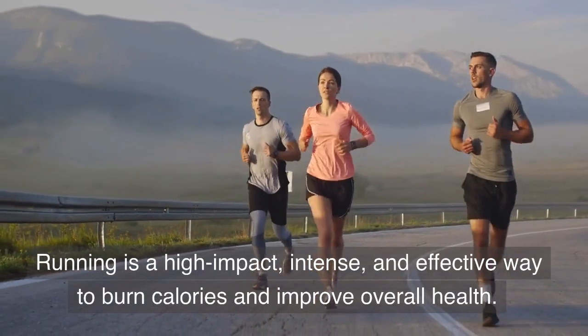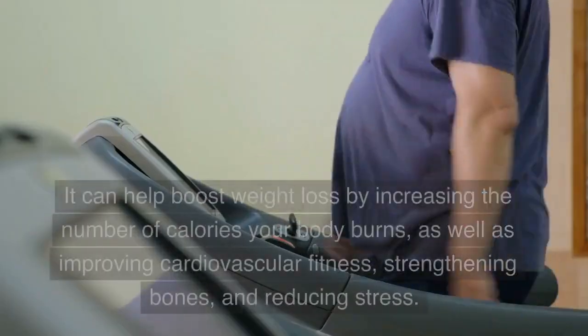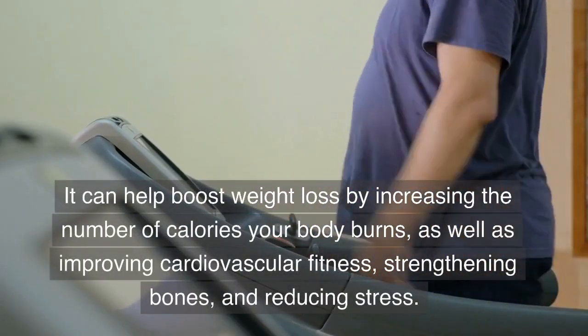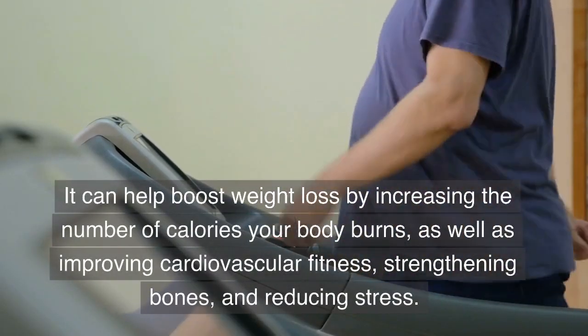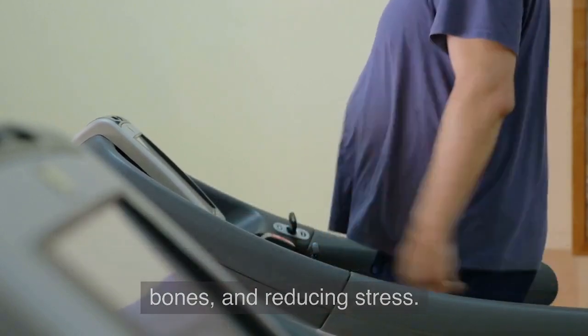Running is a high-impact, intense, and effective way to burn calories and improve overall health. It can help boost weight loss by increasing the number of calories your body burns, as well as improving cardiovascular fitness, strengthening bones, and reducing stress.